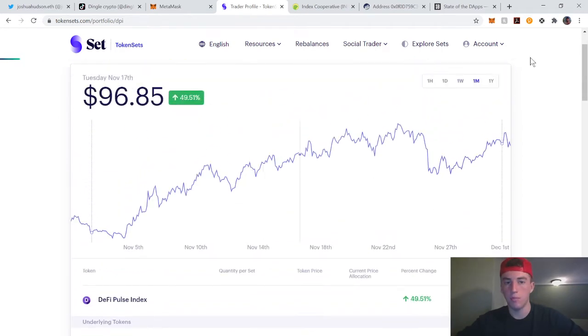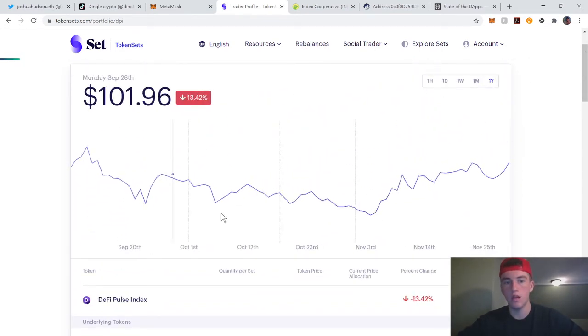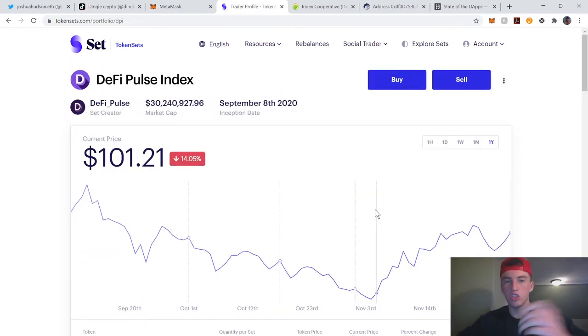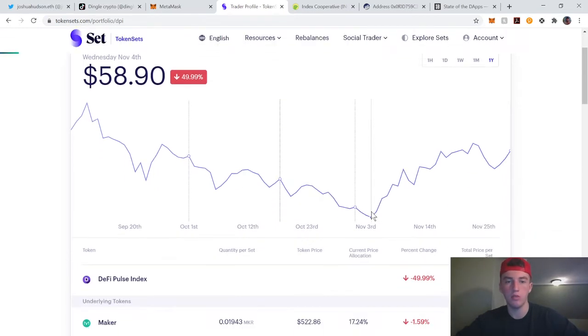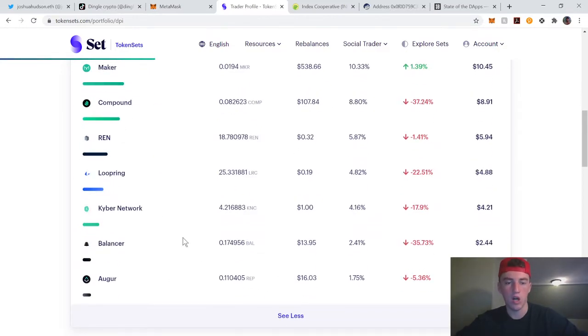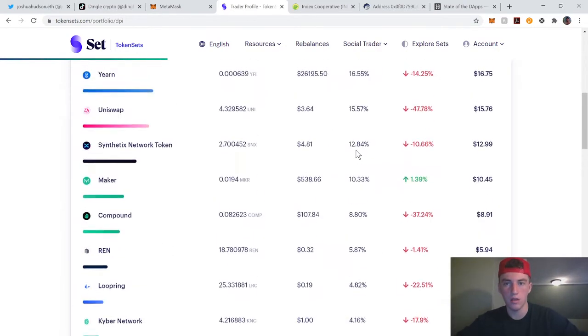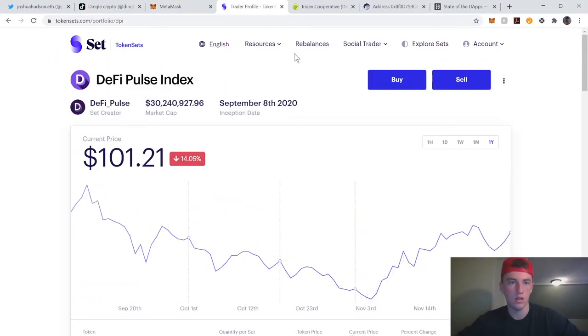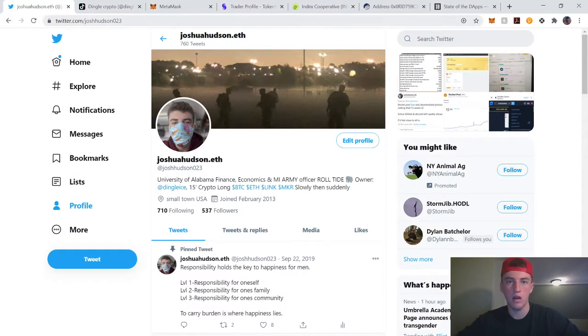As you can see, the performance over the last month is transparent, and everything is transparent when they reallocate. Basically, this is just a token — you can go on Uniswap and transfer tokens to get DPI tokens. Then you'll be the proud owner of this index, and you can see all the allocation of tokens in this index.